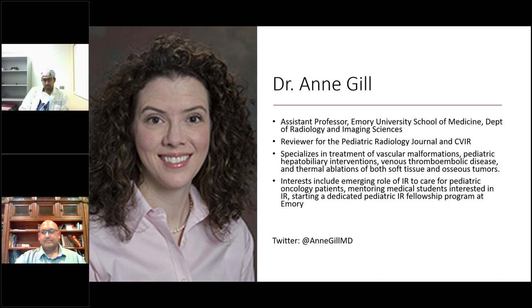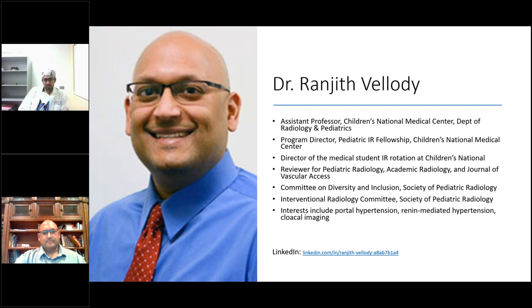We are moving on to Dr. Volody, who is a board-certified radiologist and assistant professor at Children's National Medical Center within the Department of Radiology and Pediatrics. He is program director for the Pediatric Interventional Radiology Fellowship and director of the Medical Student IR Rotation at Children's National. He serves on the SPR Committee of Diversity and Inclusion and the IR Committee. His interests include portal hypertension, renin-mediated hypertension, and cloacal imaging. He completed his MD at the University of South Carolina School of Medicine, diagnostic radiology residency at MUSC, and interventional radiology fellowship at the Miami Cardiac and Vascular Institute.